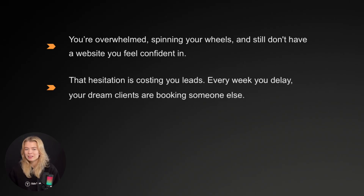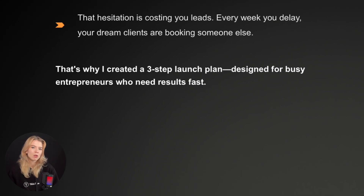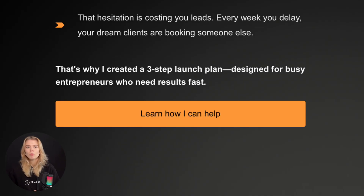Then agitate the pain point a little: 'That hesitation is costing you leads. Every week you delay, your dream clients are booking someone else.' This taps into loss aversion — we are more motivated to avoid losing something than to gain something new. And then offer a solution: 'That's why I created a three-step launch plan designed for busy entrepreneurs who need results fast.' This way, you're building empathy and giving them a clear, easy next step.